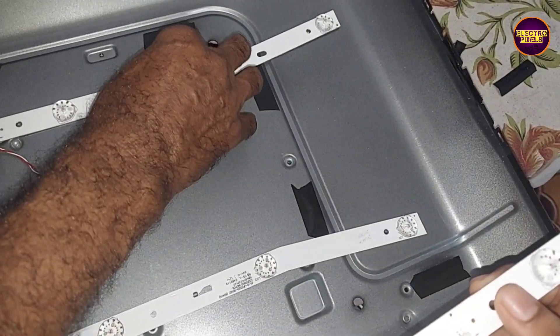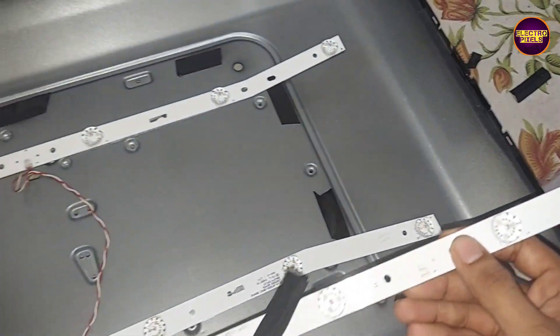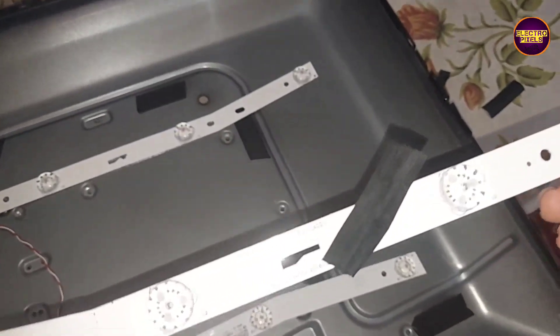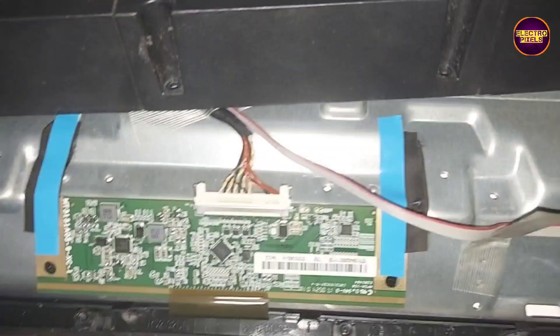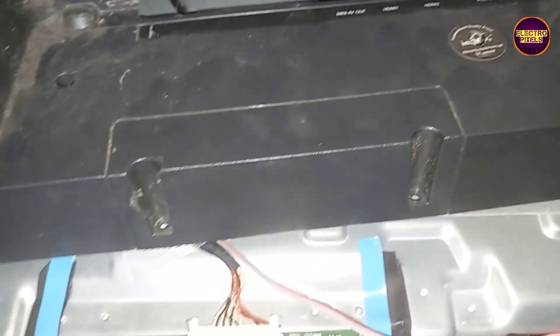These are the new two backlights. Let's fix the new backlights and place the panel diffuser sheets and panel everything back into the TV frame. Finally, the work is done and all sockets are connected. Now let's turn on the TV and check the picture.